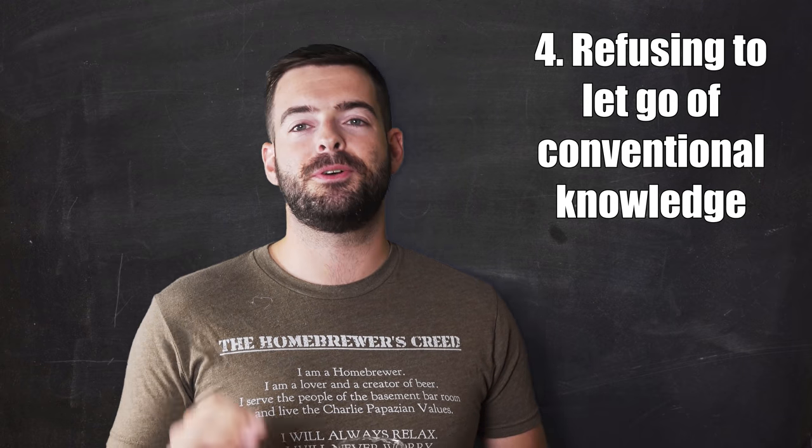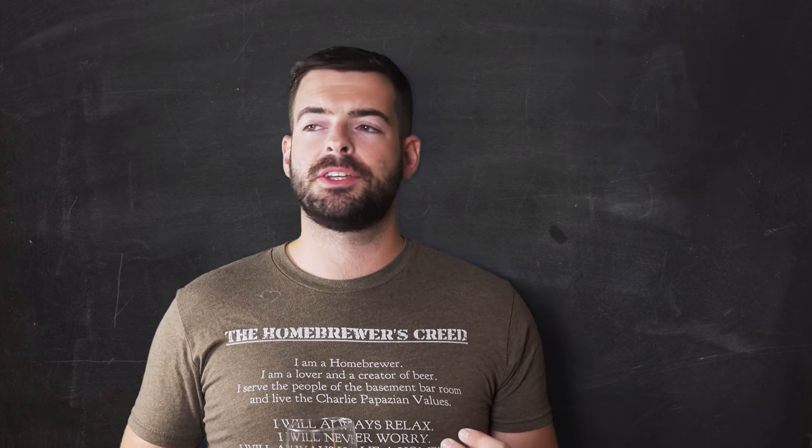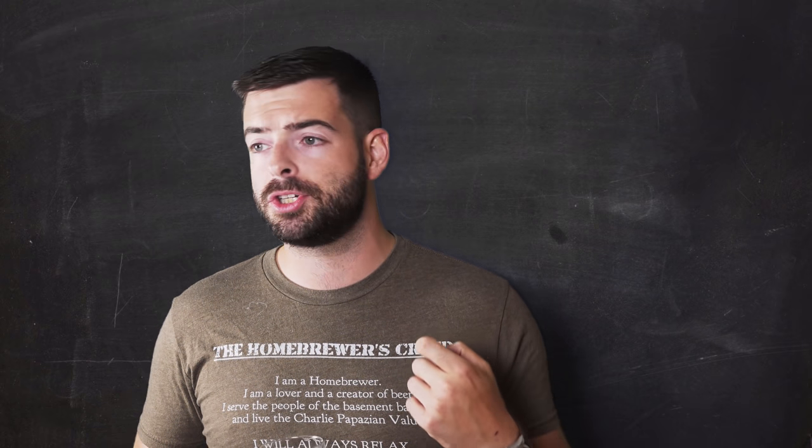Number four is going to probably rub some people the wrong way, and I'm sorry about that in advance, but I think this is actually really important. The pitfall is refusing to let go of conventional knowledge. The craft beer movement and homebrewing is many decades old at this point. The knowledge that we have now, because of how many people have gotten into homebrewing and craft beer and the sheer amount of brain power that has gone into figuring out just how beer works, has completely changed what we know about how to make it.